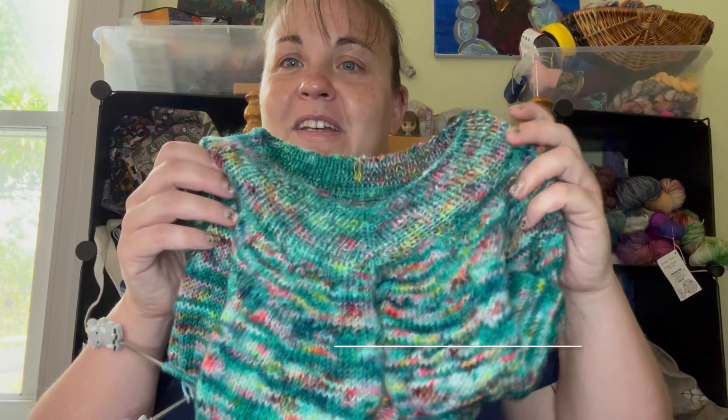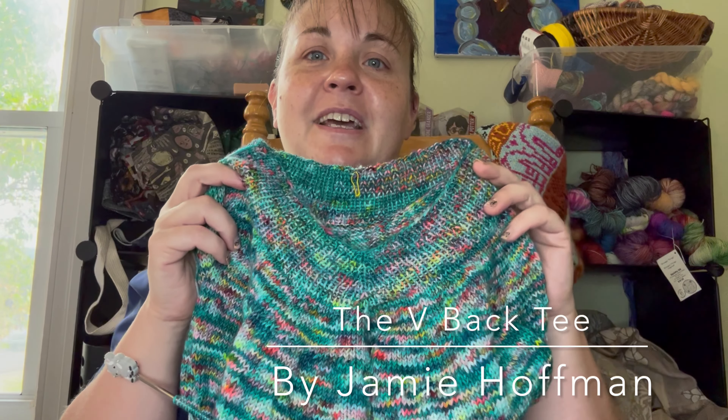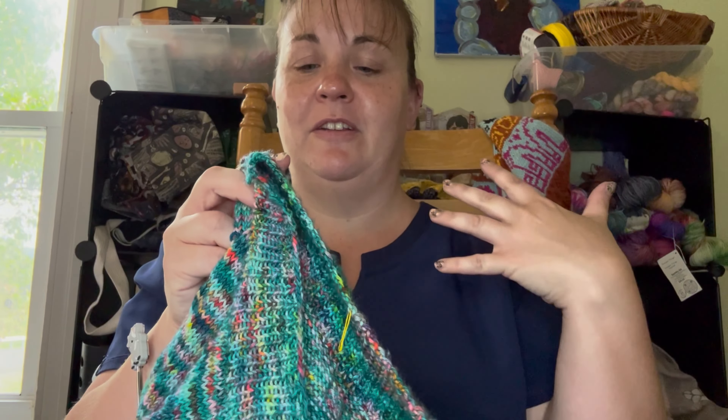Which brings me to the WIP that I am the most excited to share. This is the V-back Tee by Jamie Hoffman. It has been on my list of patterns I've been drooling over for quite some time, and I'm hoping to get it done in enough time to wear it this summer. It's got the V here that you can kind of see. I am doing what she calls the lower yoke. The last time I showed you, I was just past the collar, but I've made quite a bit of progress. I've got quite a good amount done and I'm almost to the sleeve separation — I have about half an inch before I do the sleeve separation, and then the next step is some short rows. This is yarn from Rumi and Roses called Love and Roses.